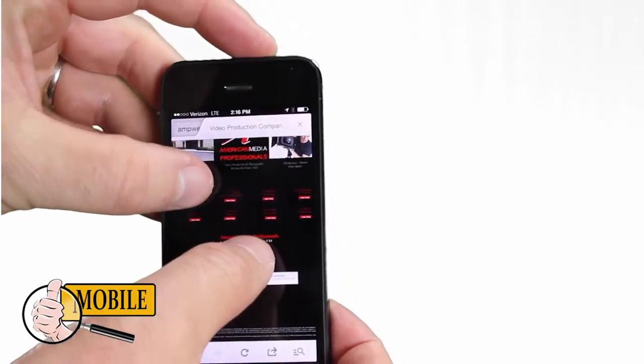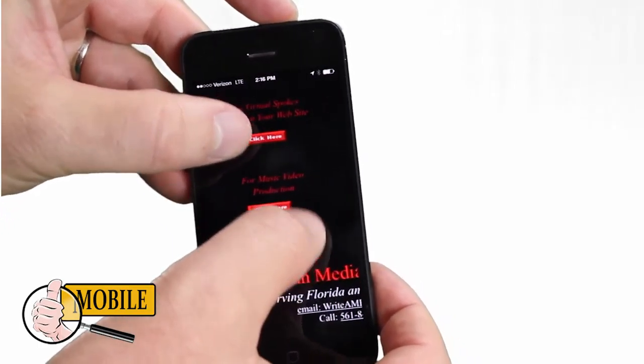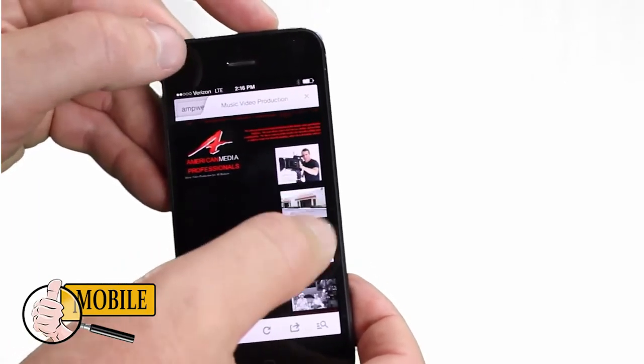Your customers love their smartphones and they are thumb searching on them for your business right now. Is your website mobile friendly? What does your site look like on a mobile device? Does it perform so your customers can read and navigate clearly while visiting your site? Or do they have to clumsily pinch and pull to navigate through it using two hands?